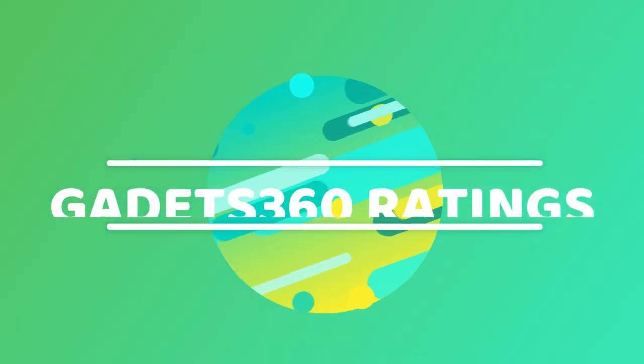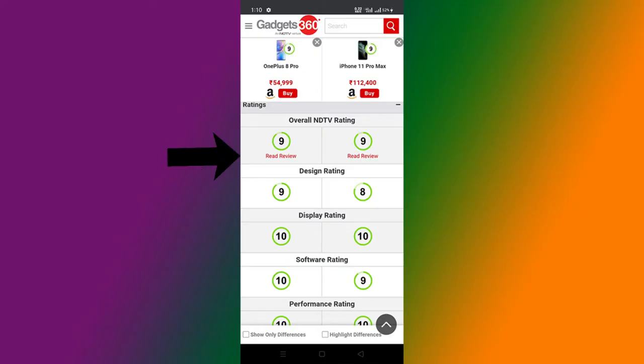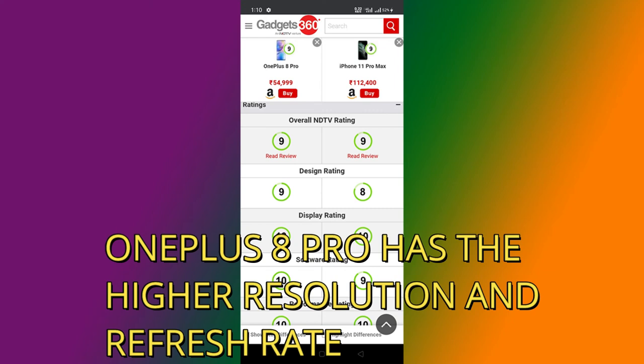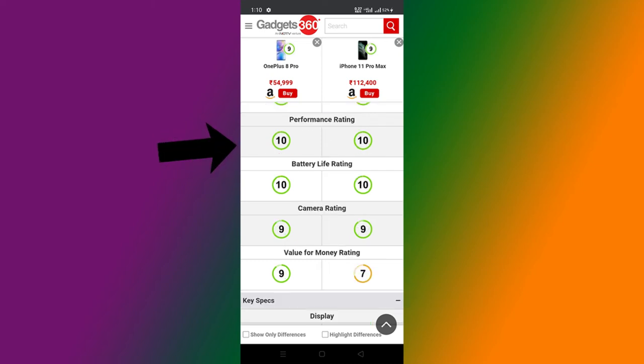Let's talk about the Gadgets 360 ratings of both these phones. Both have an overall rating of 9 out of 10. OnePlus has a design rating of 9, while iPhone has 8. Both have the same display rating of 10, but OnePlus has a higher resolution and refresh rate. OnePlus 8 Pro has a software rating of 10, while that of iPhone 11 Pro Max is 9. Both have the same performance rating of 10, but we have seen by the benchmark scores that OnePlus has better performance. Both have the camera rating of 9, and we already know that OnePlus has a little better rear camera.